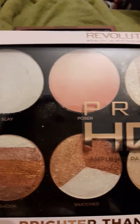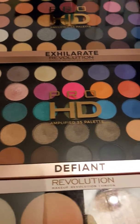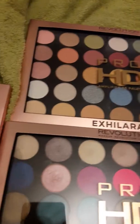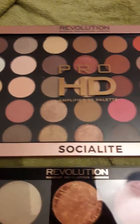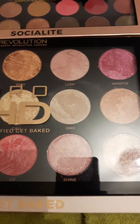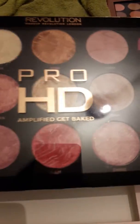These palettes are £15 each. This is my favorite one, and this is the other one which I haven't swatched just yet. Here's one of the other ones that I had out before, and this is my other favorite palette which only came out last Wednesday — it is the Pro Get Baked. It's absolutely gorgeous.